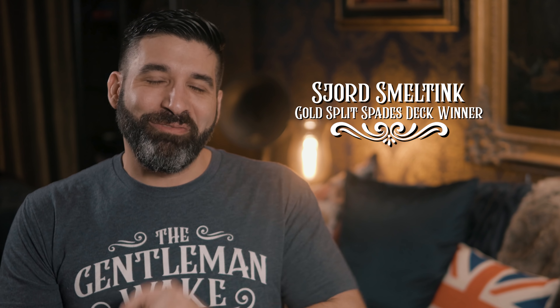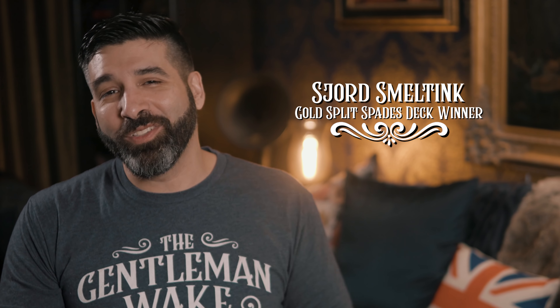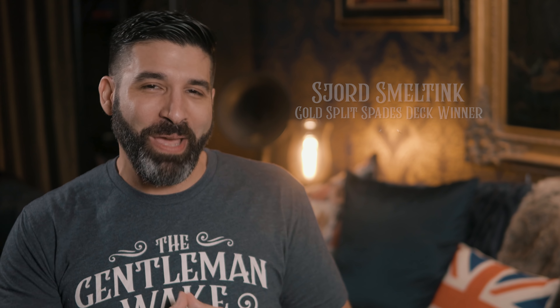Congrats to — and I hope I'm pronouncing this correctly — Shord Smelting from the Netherlands for winning the gold split spades deck giveaway. Contact me via Instagram to claim your prize.